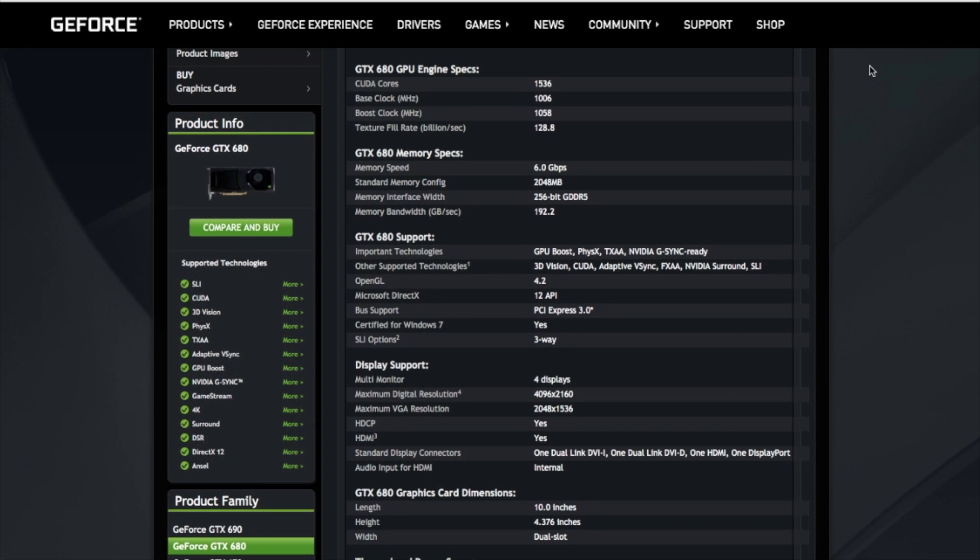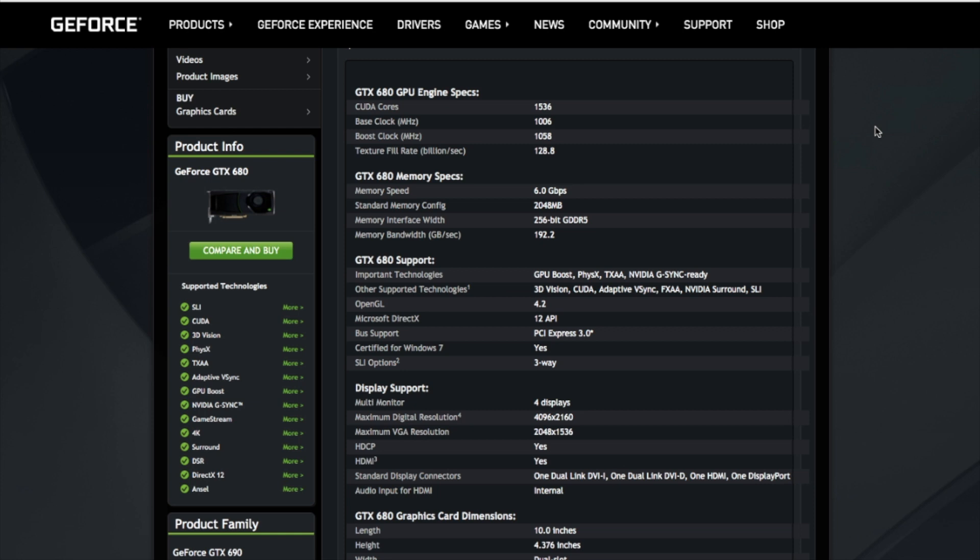Memory capacity is 2 GB of GDDR5. Memory interface width is 256-bit. Maximum TDP is 195 watts.